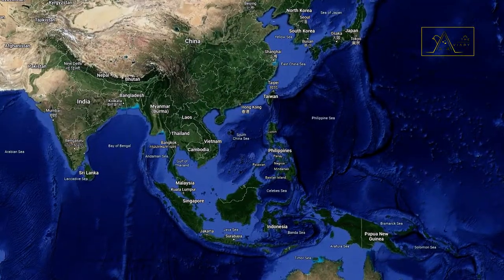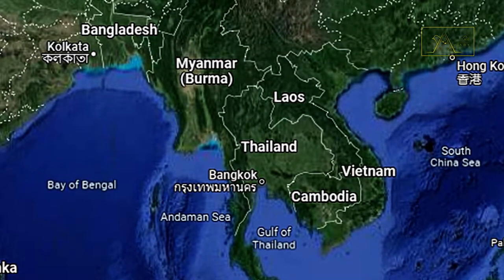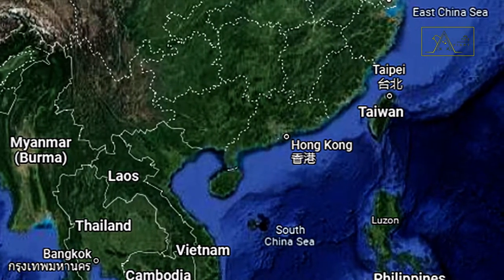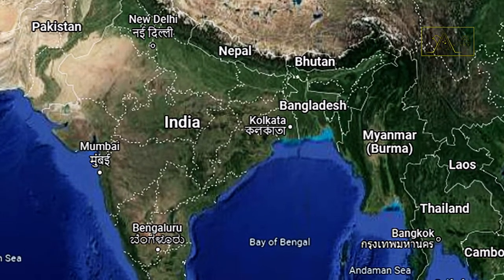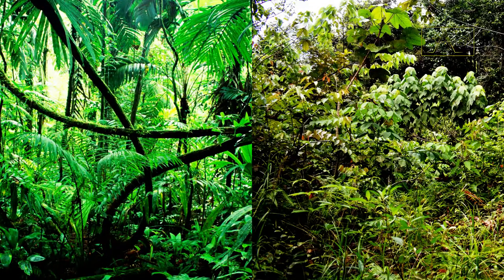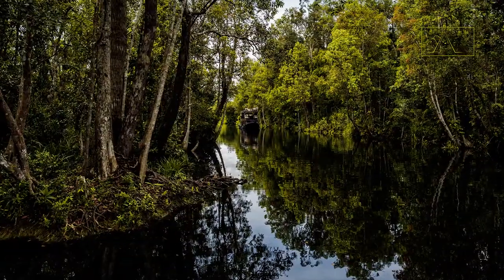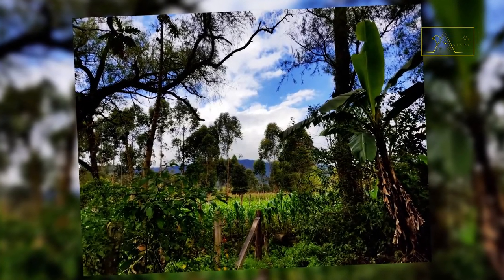Besides Indonesia, the blue-winged leaf bird is widespread in Malaysia, Indochina, and southern China to Bangladesh and India. They can be found in lowlands to hilly areas, primary and secondary forests, swamp forests, and open forests up to 1,500 meters above sea level.